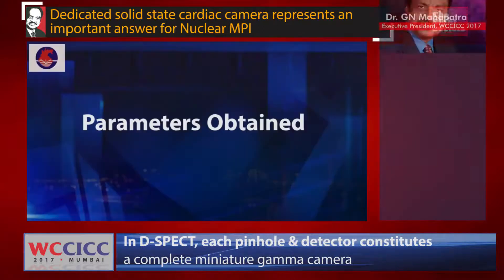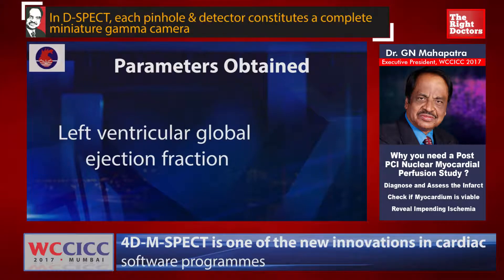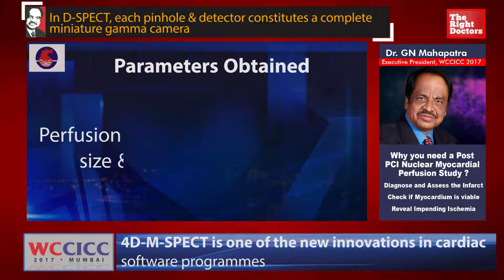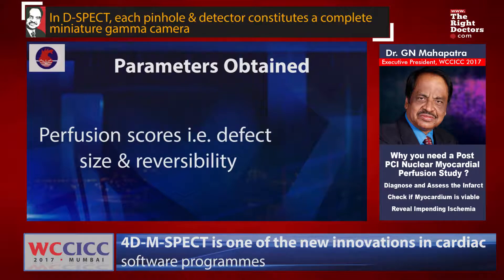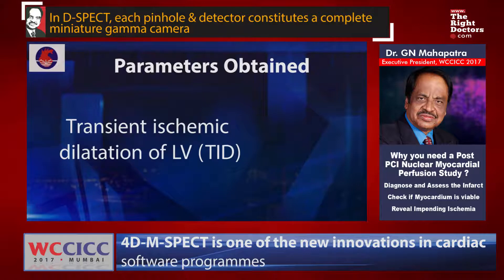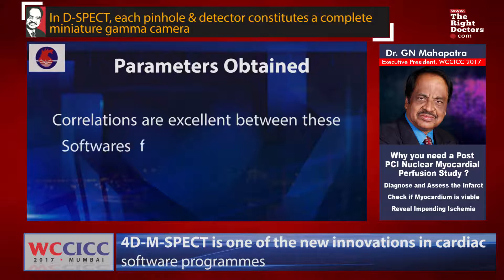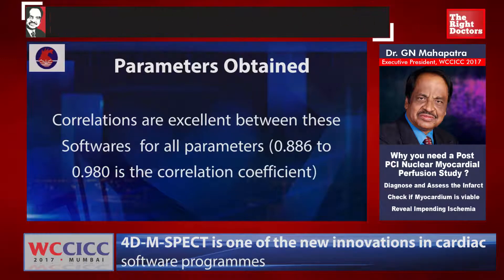The parameters we can obtain include: end-diastolic volume, end-systolic volume, end-systolic wall thickening, left ventricular global ejection fraction, perfusion scores, defect size and reversibility, LV/RV count ratio, TID (transient ischemic dilation of LV), and the heart-to-lung ratio. Correlations between these software packages are excellent, with correlation coefficients of 0.886 to 0.980. Differences between systems are not significant in patients with a small heart where end-diastolic volume is less than 70 ml.